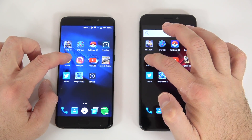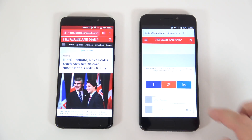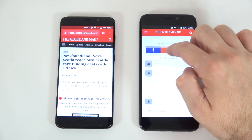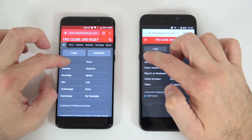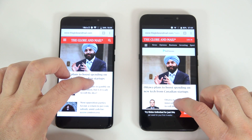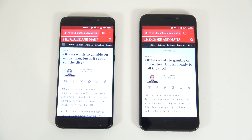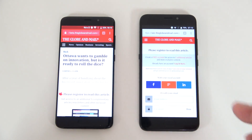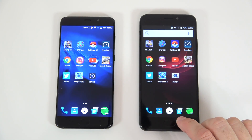The next one is going to be Chrome. I believe this one started a bit faster. We're going to open the exact same article on both — let's go to home on both of them. Maybe this one was a bit faster, but let's open the exact same article on both. I think the S7 loaded that a bit sooner.